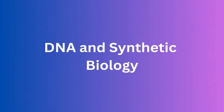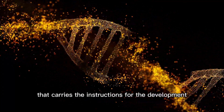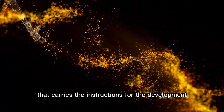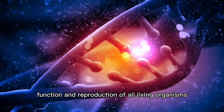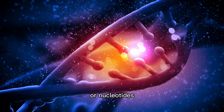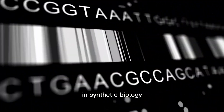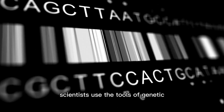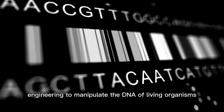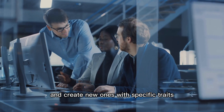DNA and synthetic biology. DNA, or deoxyribonucleic acid, is the genetic material that carries the instructions for the development, function, and reproduction of all living organisms. It is made up of four chemical building blocks, or nucleotides, arranged in a specific sequence. In synthetic biology, scientists use the tools of genetic engineering to manipulate the DNA of living organisms and create new ones with specific traits.